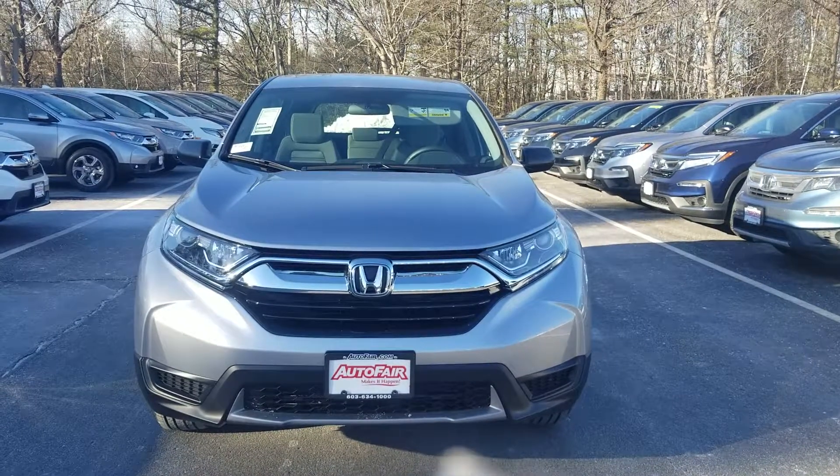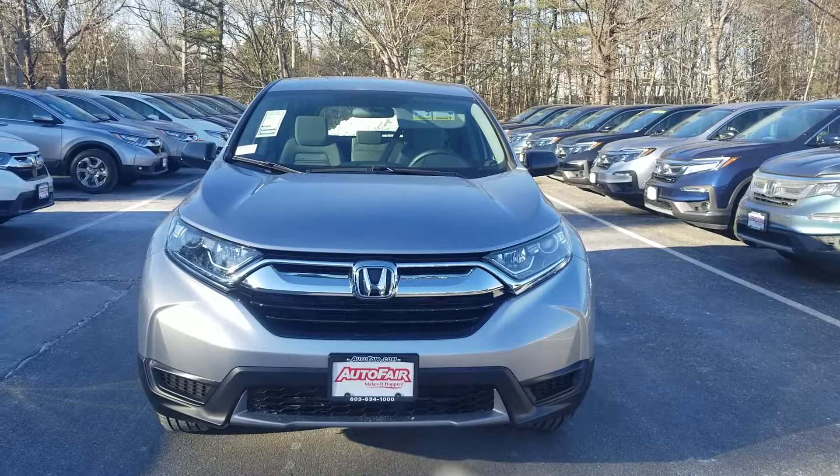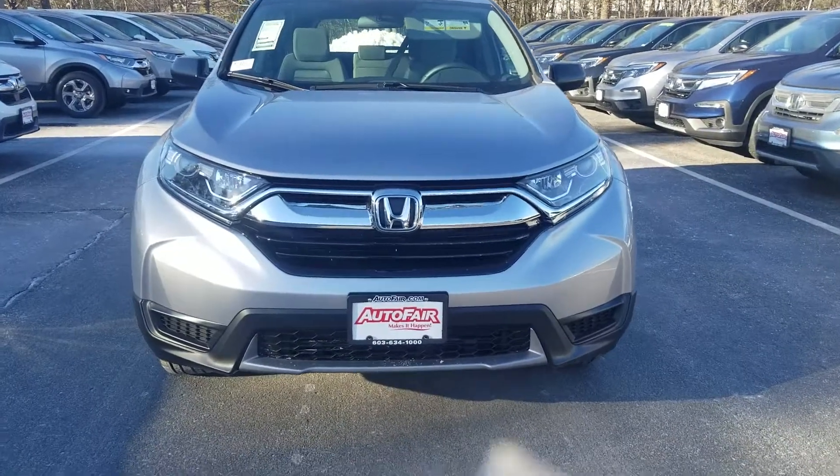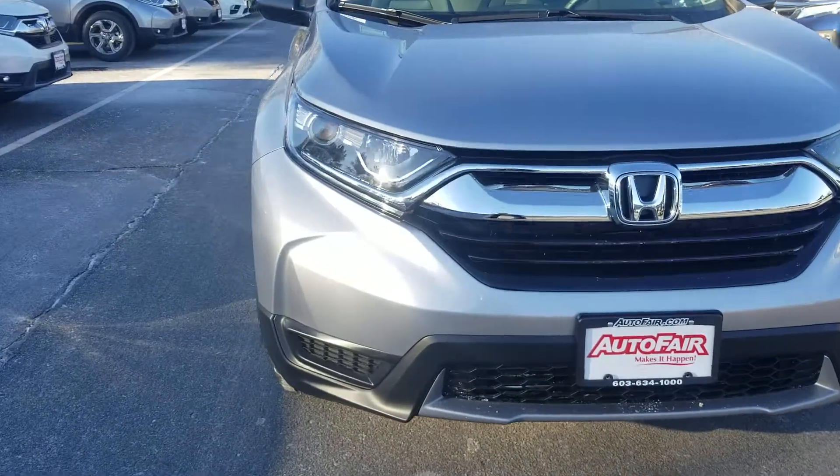Hey, Eileen Reed here from AutoFair Honda in Manchester, New Hampshire with the 2019 Honda CR-V LX that you're interested in. I just wanted to do a quick walk around to show you some of the cool features of this car.